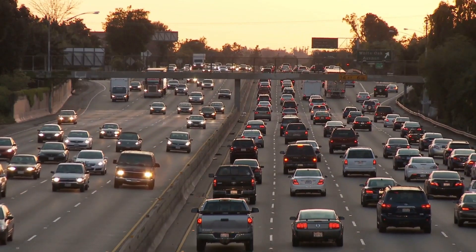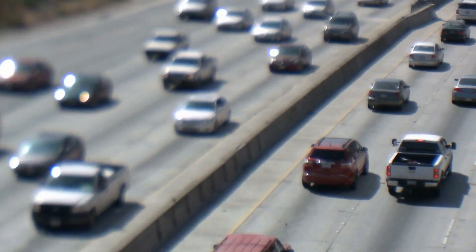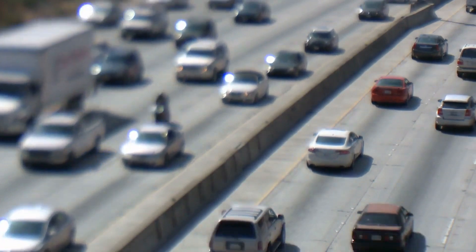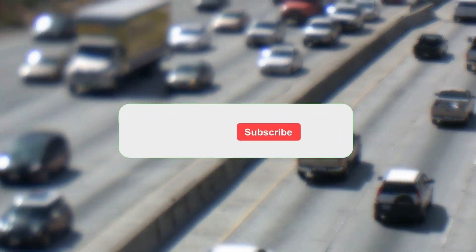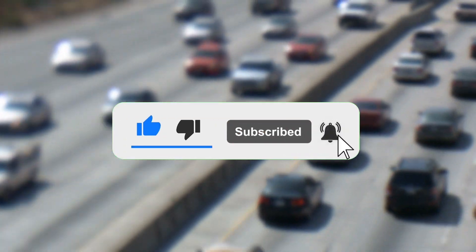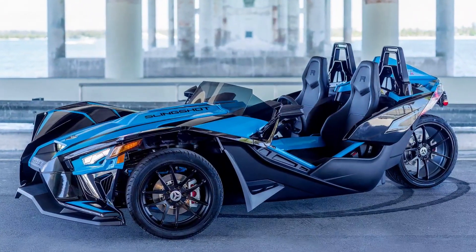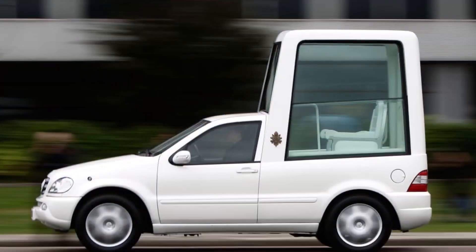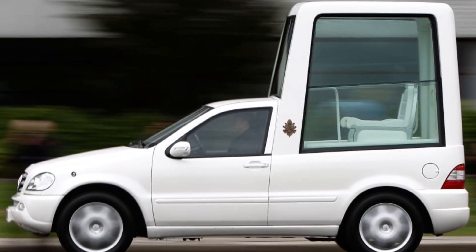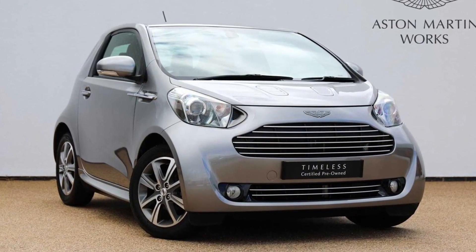Hey guys, welcome back to our channel. Thank you for joining us today. Today we will be speaking about mini and strange cars that you will want to ride once. Please watch the entire video to figure out all the details, and don't forget to like, share, subscribe and click the bell notification. Many vehicles on this list may leave you wondering what their designers were thinking, whereas others will appeal to your sense of humor. Regrettably, not all of them are accessible to the public.